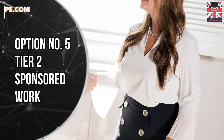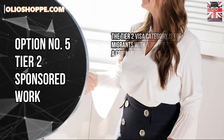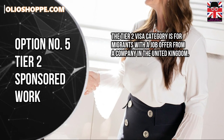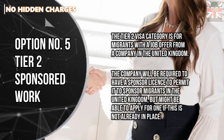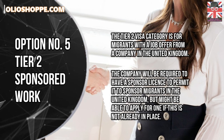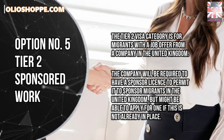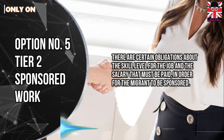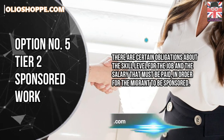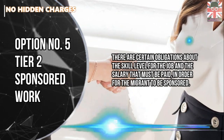Option number 5: Tier 2 Sponsored Work. The Tier 2 Visa category is for migrants with a job offer from a company in the United Kingdom. The company will be required to have a sponsor licence to permit it to sponsor migrants in the United Kingdom, but might be able to apply for one if this is not already in place. There are certain obligations about the skill level for the job and the salary that must be paid in order for the migrant to be sponsored.